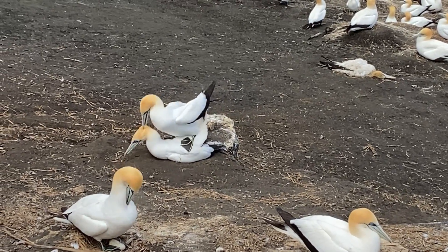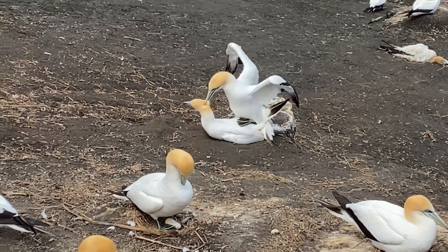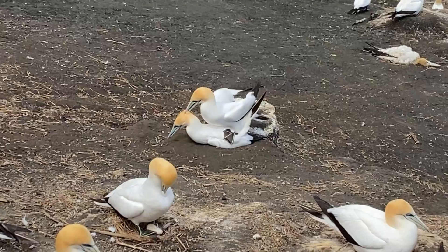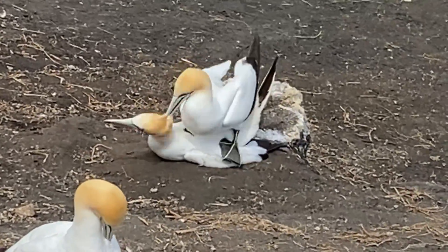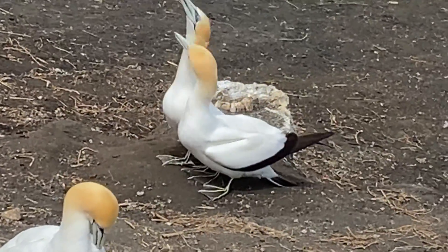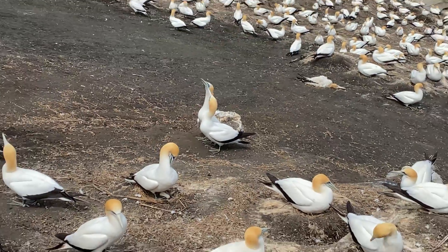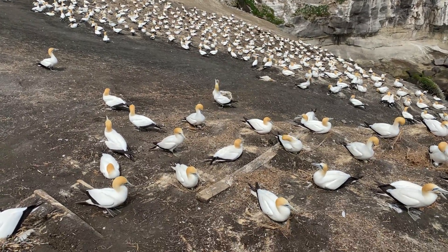Those beaks are razor sharp. It probably takes about five or six weeks for the egg to develop, and then they'll be sitting on the egg and the chick will arrive a couple of months later.